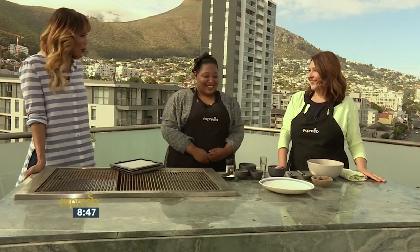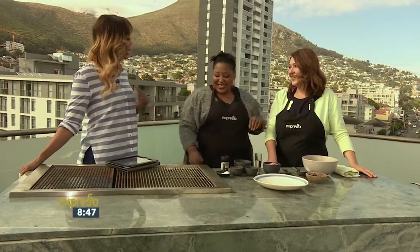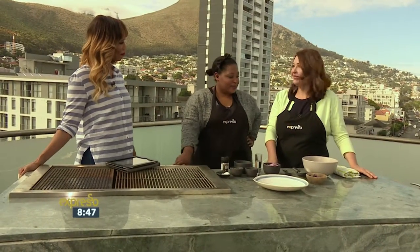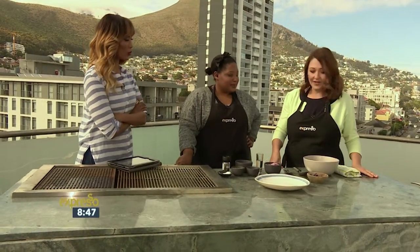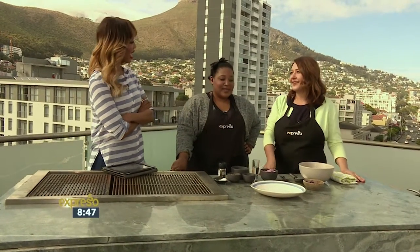You know what else is amazing? The lamb chops you guys made earlier on. So you're going to make a little bit of a salad to accompany that. We're very much in the Mediterranean space this morning. So this is a Provençal tomato salad, or my take on a Provençal tomato salad.